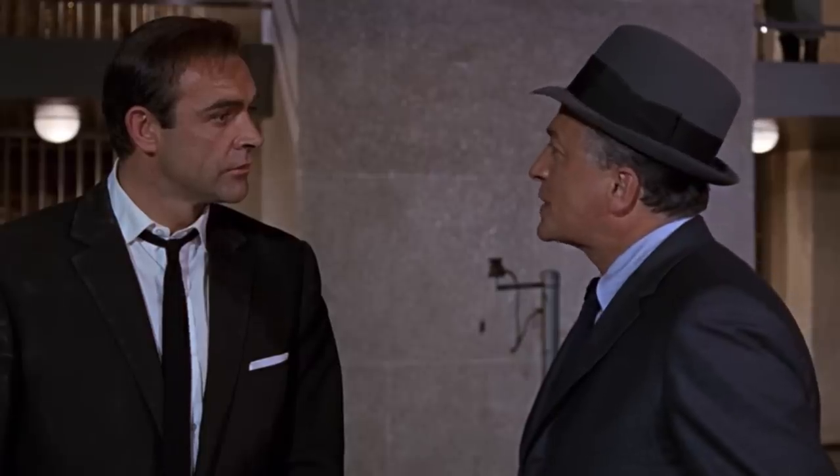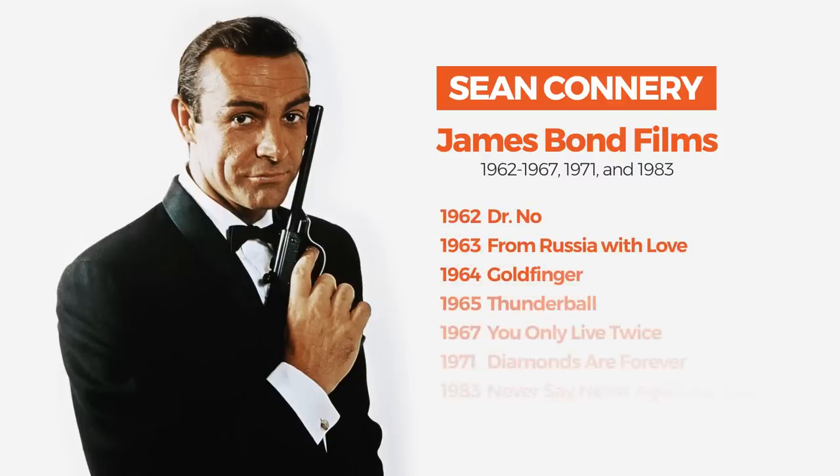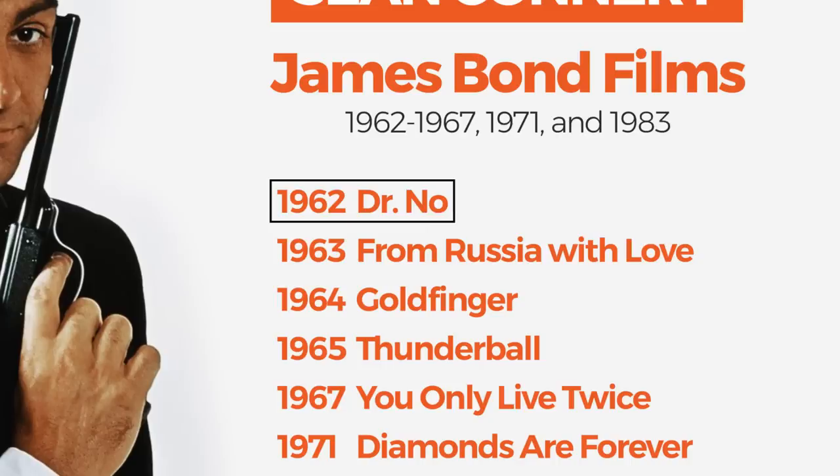Up first, Sean Connery. Sean Connery is often the man most associated with the role, the original 00. Connery played Bond between 1962 and 1967, and then even reprised his role later in '71 and '83. Starting at the very beginning with the very first Bond film, Dr. No, released in 1962.